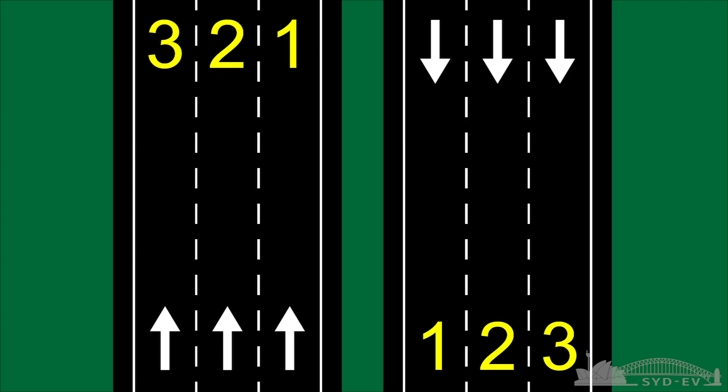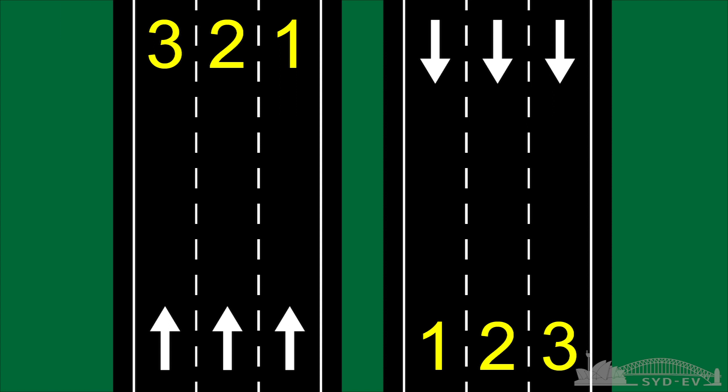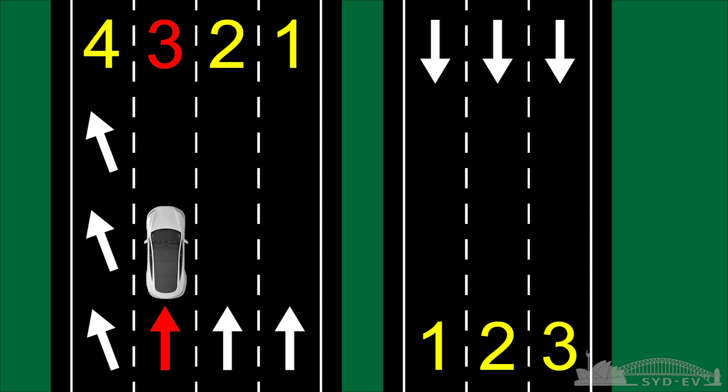The problem is autopilot relies on maps to decide what lane it needs to be in to exit the freeway. The map says you need to be in lane three to take the exit. At the M7/M4 interchange, if you're going from the M4 eastbound onto the M7 south or northbound, there are four lanes where there used to be three. So the maps are saying there are three lanes, autopilot is seeing four lanes, and the maps say you need to be in lane three to take the exit.